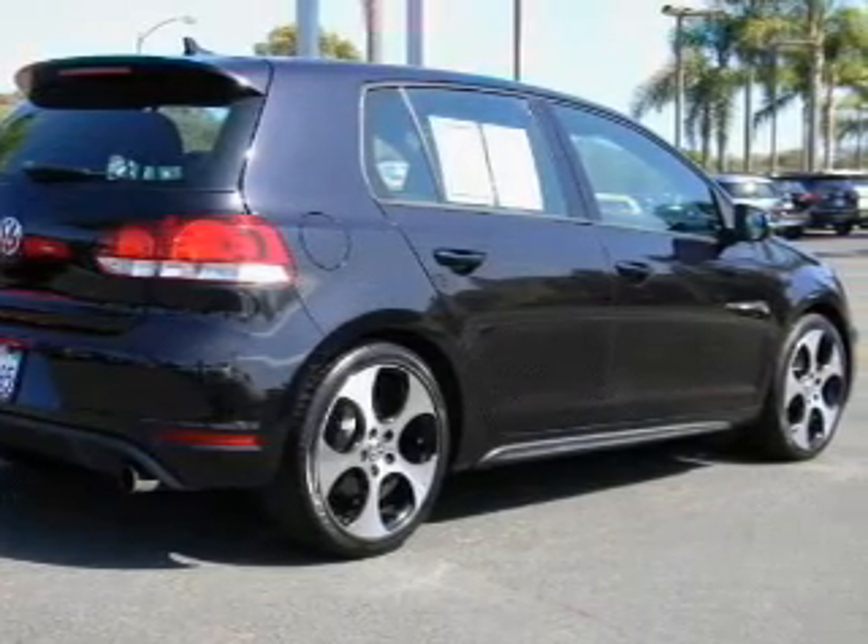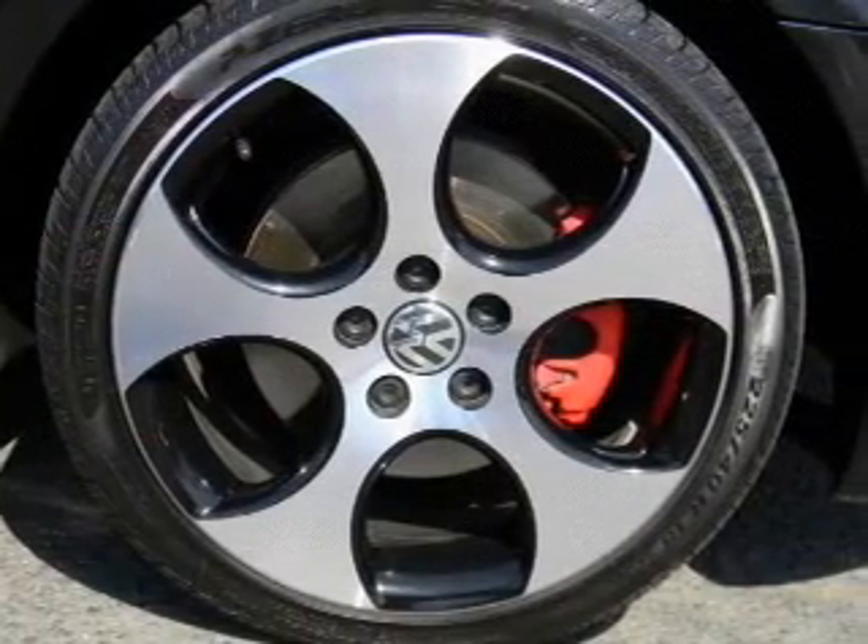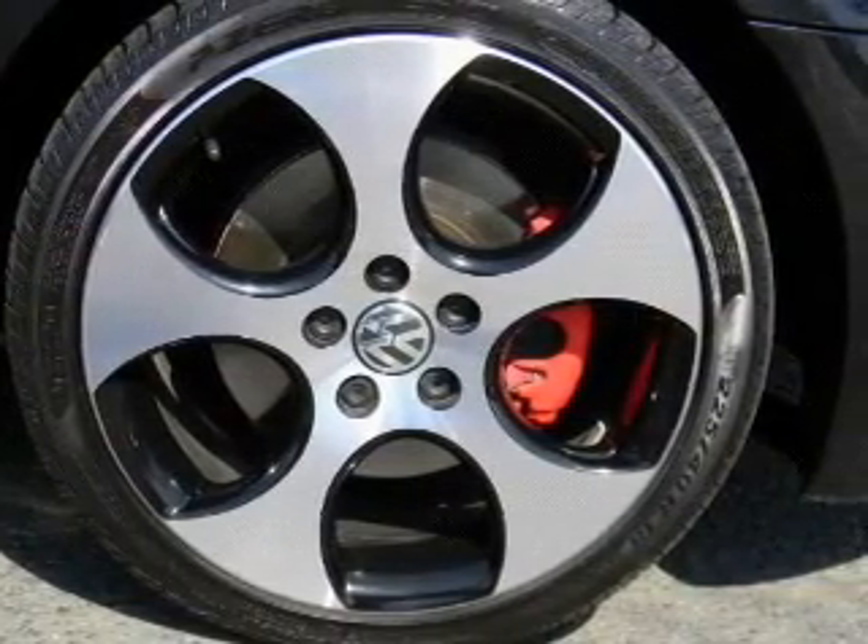Keyless entry, power door locks, power windows, cruise control, Bluetooth wireless, an AM-FM stereo with an MP3 player, and a satellite radio.